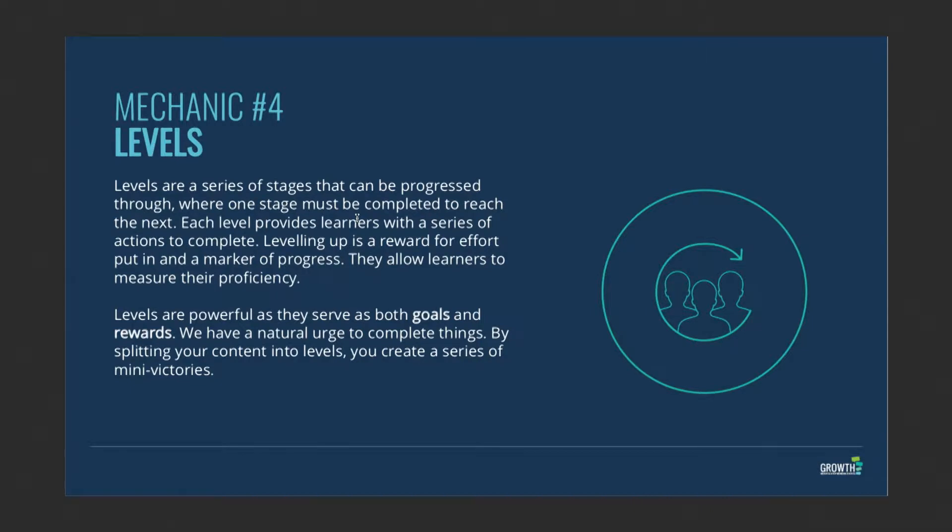The next thing is levels. We know from learning that everybody likes to see progression — everybody likes to know they are progressing in their life, whether educationally, spiritually, morally, or whatever it might be. Progression is an important part of the human state.